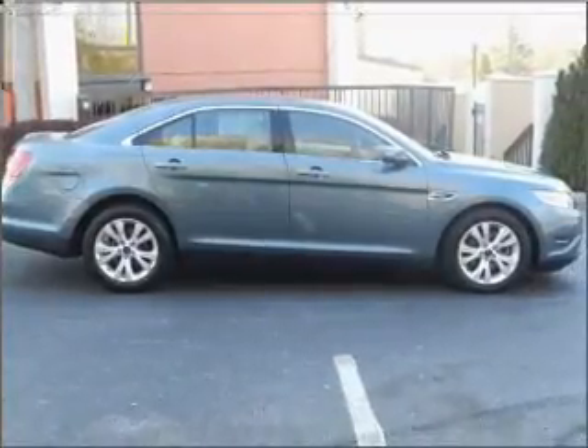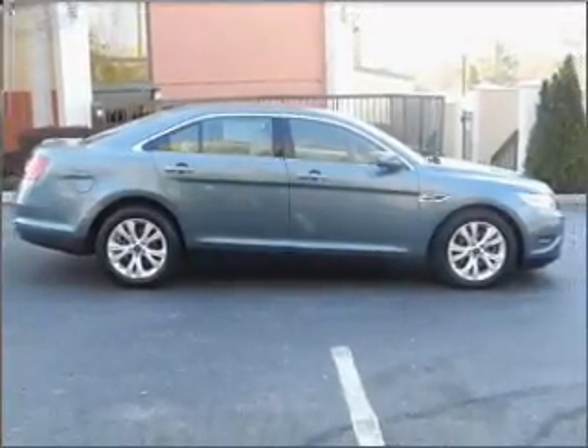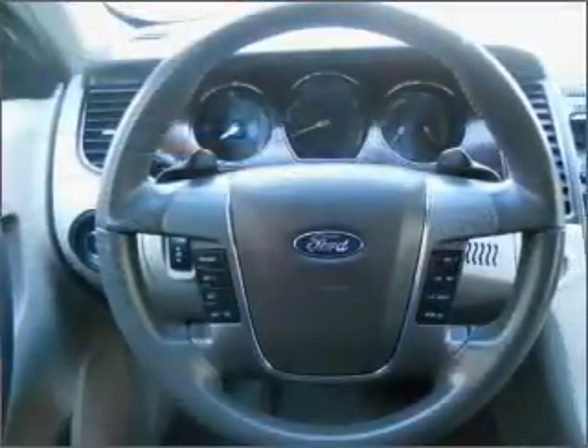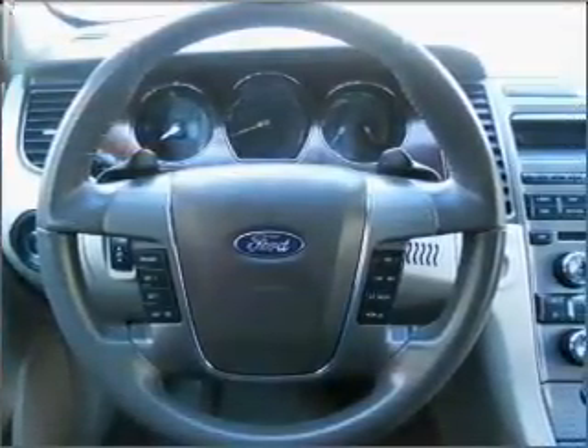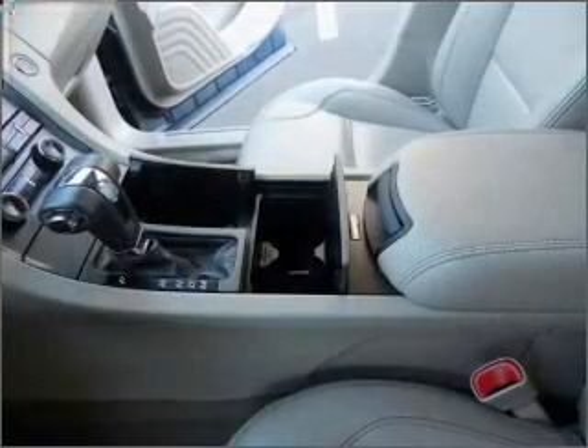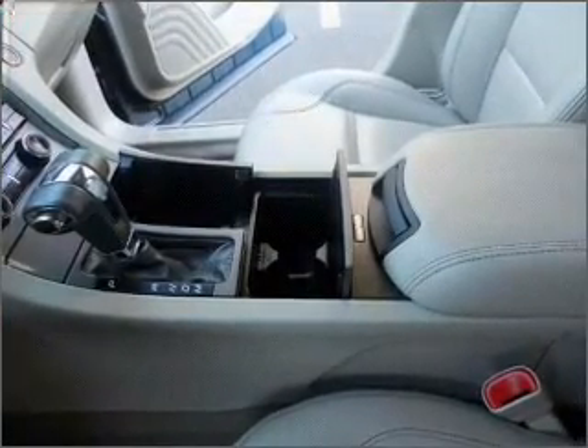With a solid six-cylinder engine connected to a smooth shifting six-speed automatic transmission, premium wheels give a more luxurious look. Brake safely with the anti-lock braking system. Tailor the temperature to your preference and your passengers.